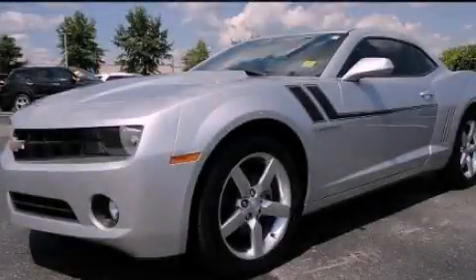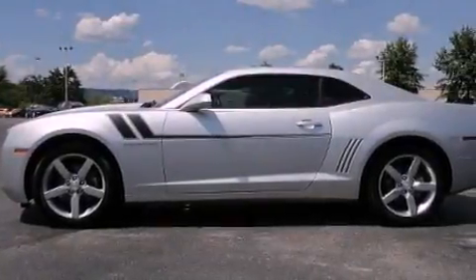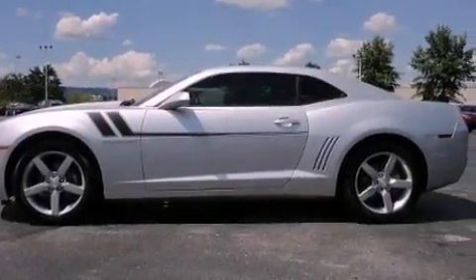This is a 2010 Chevrolet Camaro. Enjoy the road. It has a 3.6-liter six-cylinder engine and an automatic transmission.